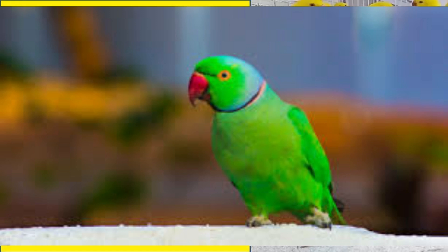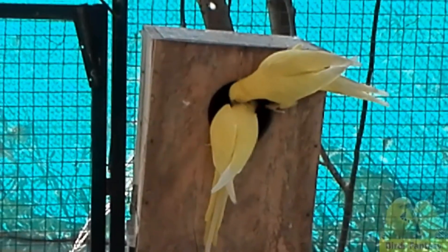Assalamu alaikum and welcome to Bird's Fantasy. Hope that you and your birds are fine.